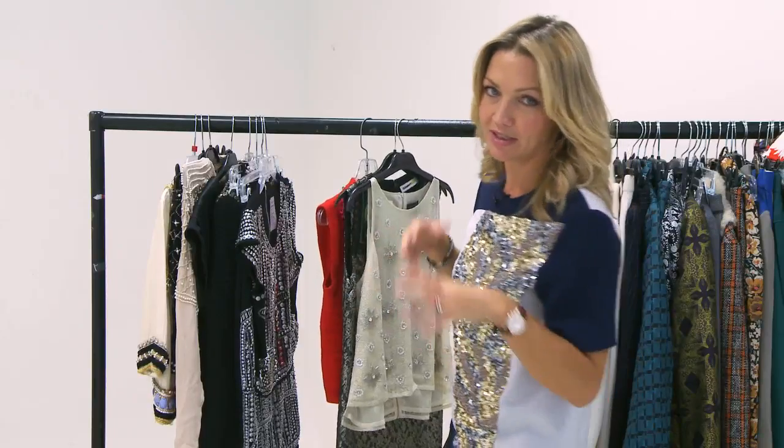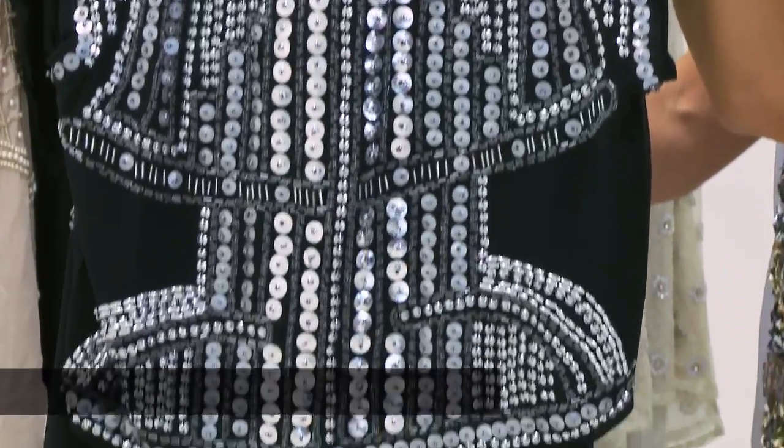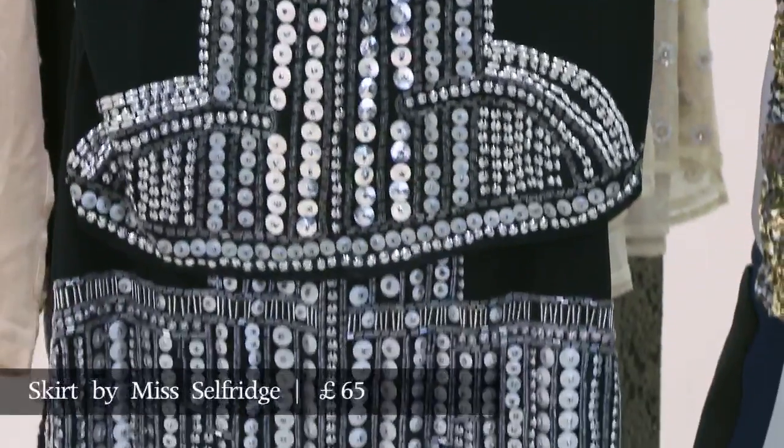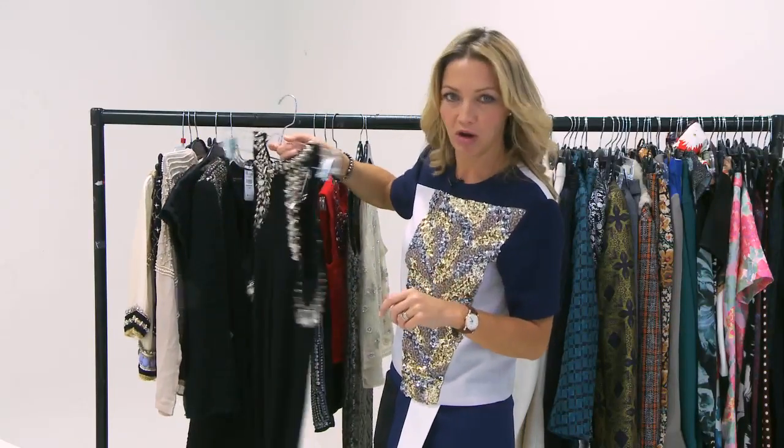When you think of embellishment, it does tend to conjure up an image that's quite pretty and feminine, but there are lots of pieces this season that are really quite hard-edged. I think this two-piece by Miss Selfridge is absolutely beautiful as a little suit — it's kind of like a suit of armour more than anything else. And the next two pieces take that embellishment idea in a more hard-edged direction.